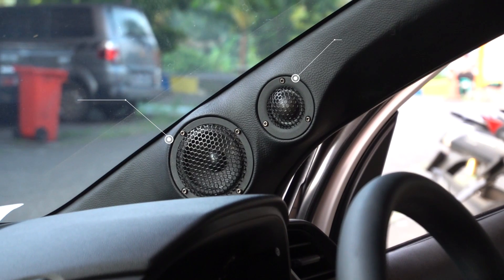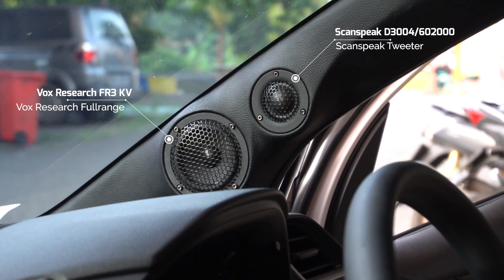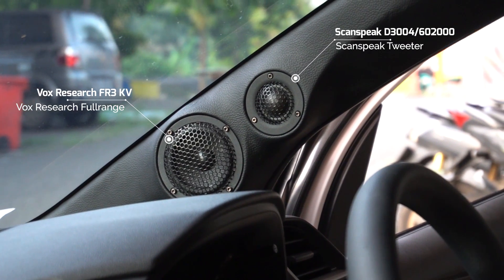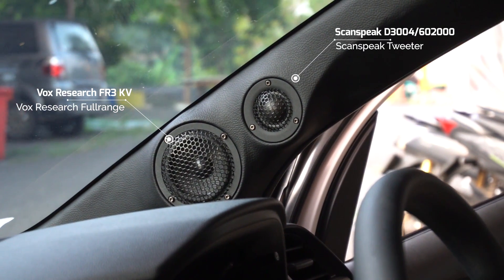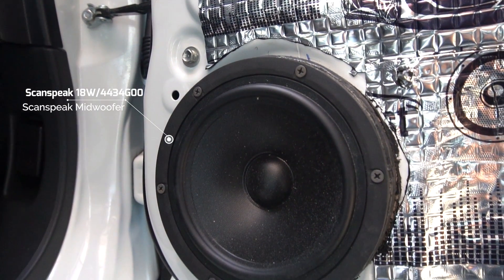Nah ini spek mobil ini - depannya 3-way. 3-way-nya pun dicampur ya. Jadi tweeter-nya pakai Scanspeak D3004/602000, mid-range-nya pakai Fox FR3KV, nah mid-bass-nya juga pakai Scanspeak 18W Discovery Series.